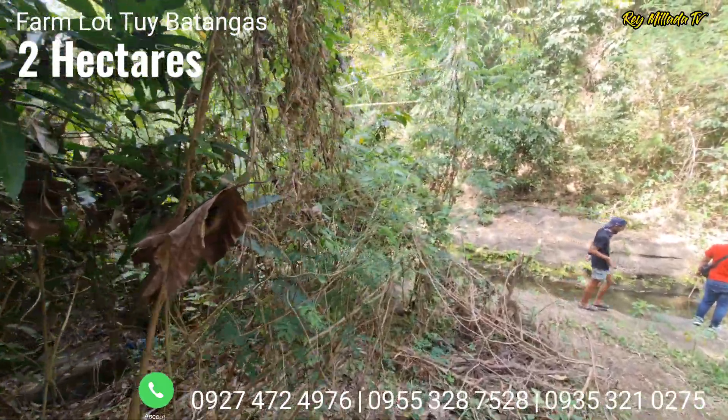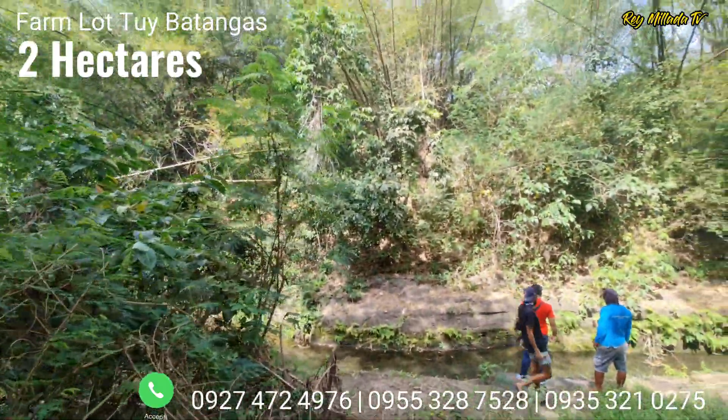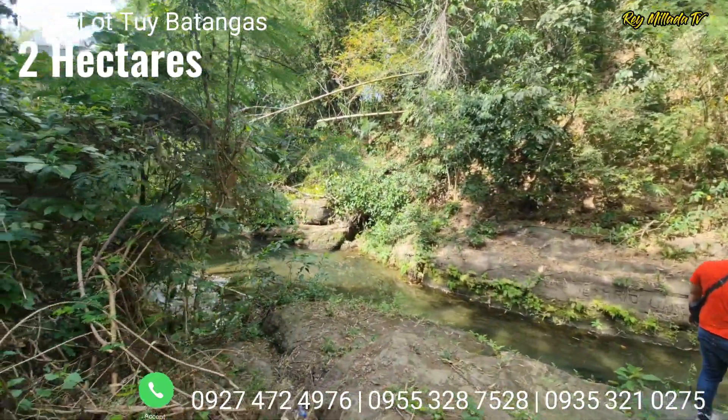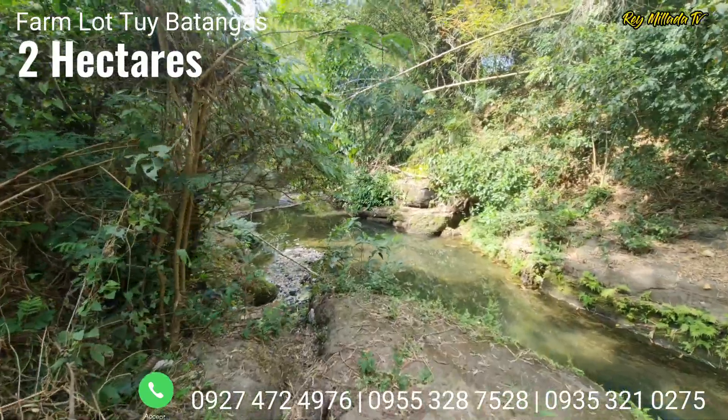Thank you so much to our lot owner for allowing us to shoot this property. And again, if you have a property for sale, do not hesitate to reach us at the number flashing on the screen.